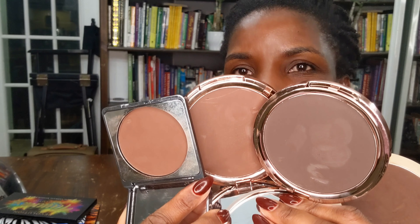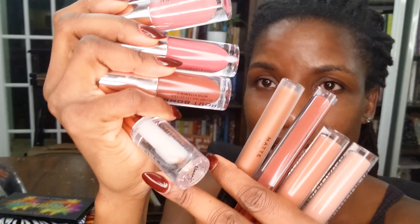I have three blushers, not including the ones in the face palettes — I have a face palette by Tammy X and another by Patricia Bright. At least four bronzers, not including the ones in the face palette. Who says a chocolate girl doesn't need a bronzer? We want some sun too. I have many, many lip products, including a lot of lip plumpers I don't need. So basically, you name it, I have it. I figured why not just do a full face of Revolution Beauty products today.